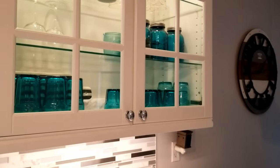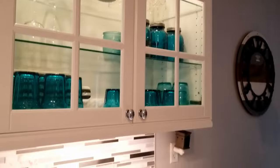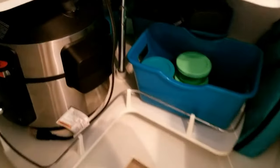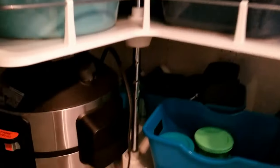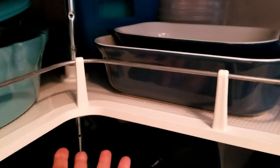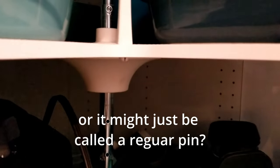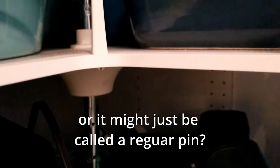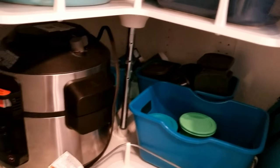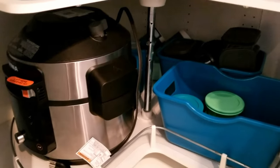I already mentioned that the cabinet shelves can be adjusted, but I recently found that my lazy Susan height can be adjusted as well, and it's fairly easy. This just gets lifted up — I had to jiggle it a little bit — and then there's a little cotter pin underneath, and you can put that in to the height that you need. So I was finally able to find a place for my new Ninja pot so I don't have to leave it on the counter.